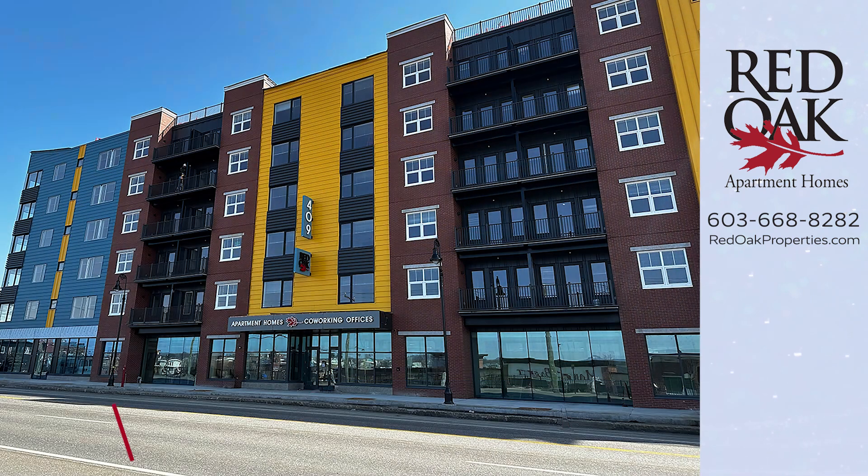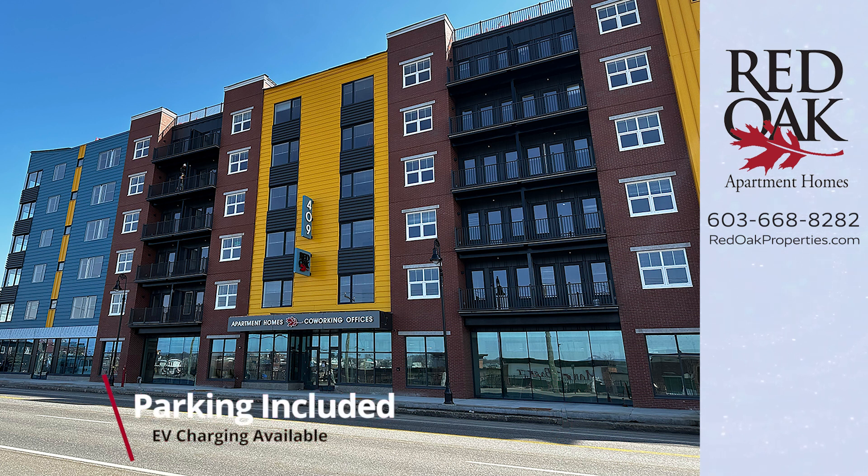This apartment has lots of great amenities. There is bike storage here, plenty of parking with electric vehicle charging stations, a gym and a yoga room, and resident storage.